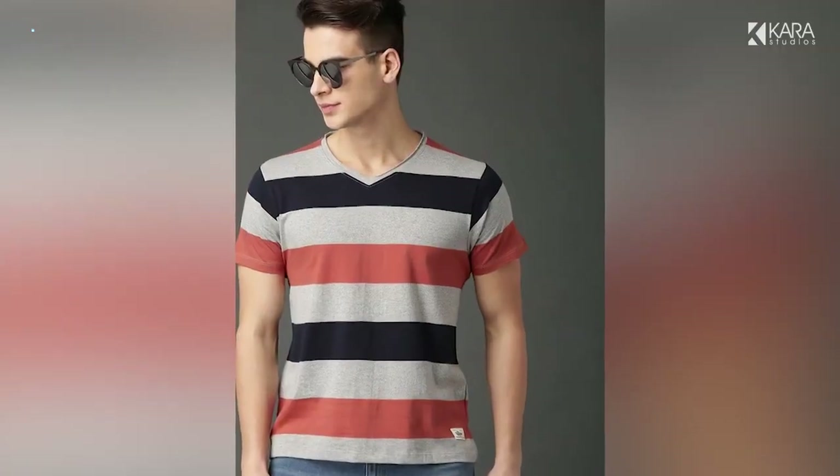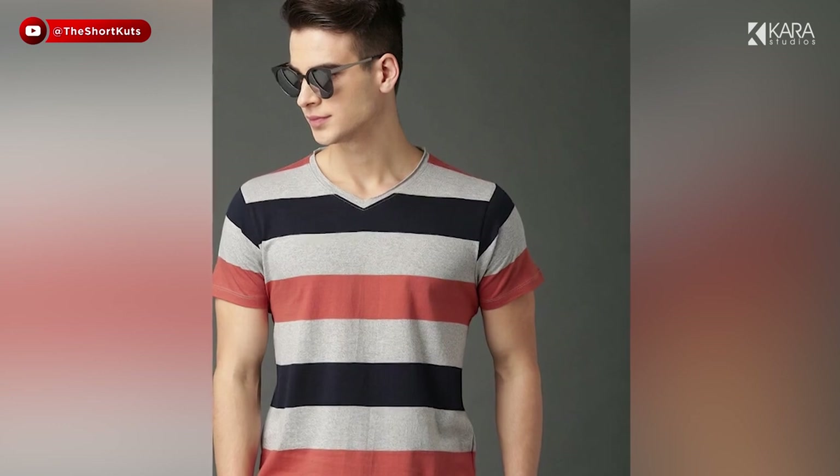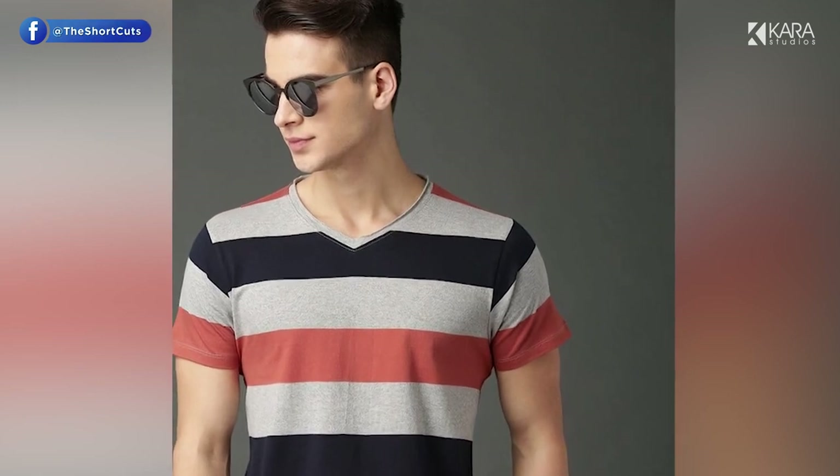Number 3: V-neck t-shirts. A v-neck t-shirt is something that is capable of providing both a casual and a formal look. Fitness freaks who want to show off their abs and biceps can wear a body-hugging v-neck t-shirt to be a fitness or style icon.